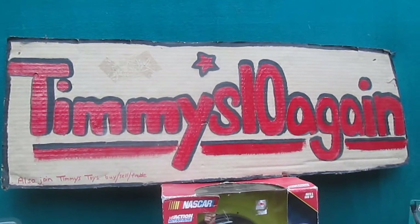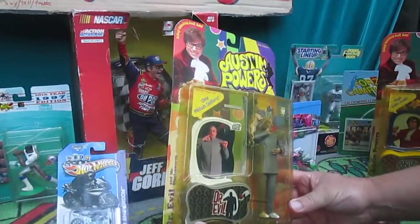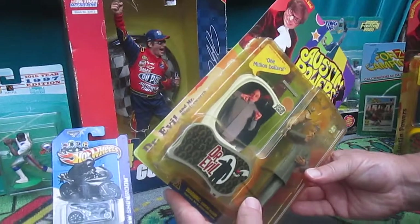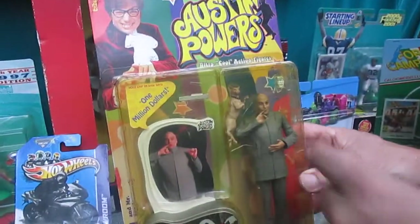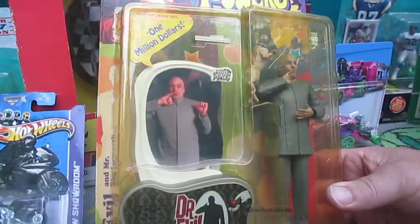Hello and welcome to Timmy's 10 again for an unboxing of an Austin Powers McFarlane action figure. Here we have Dr. Evil and Mr. Bigglesworth — I'm assuming that's Mr. Bigglesworth since I haven't seen the movie, but that is Dr. Evil that I already know.